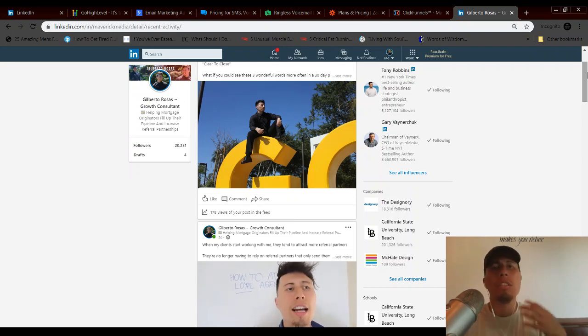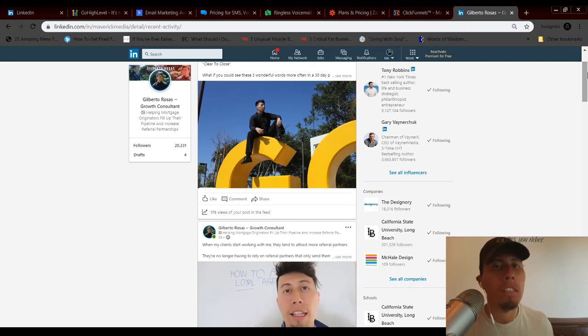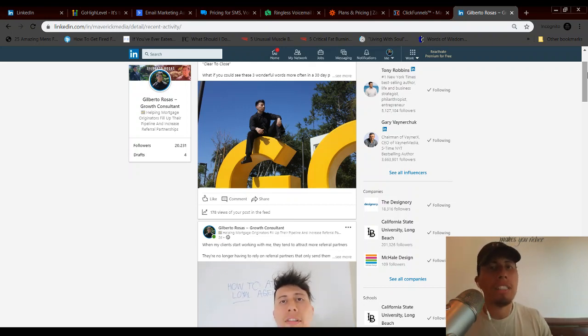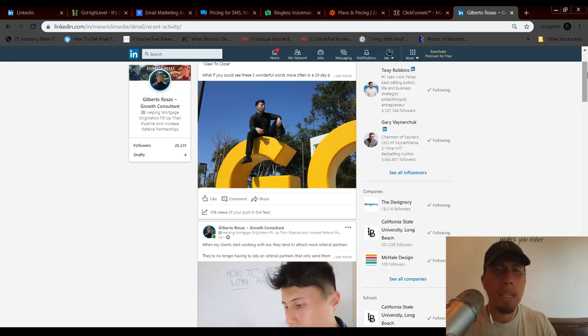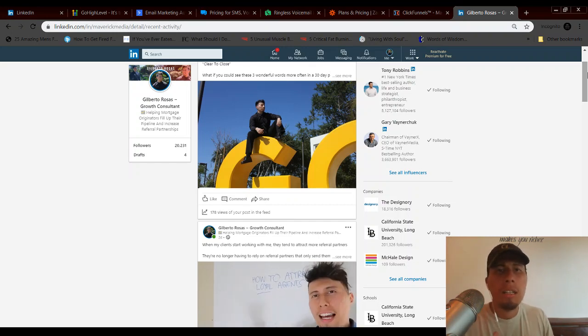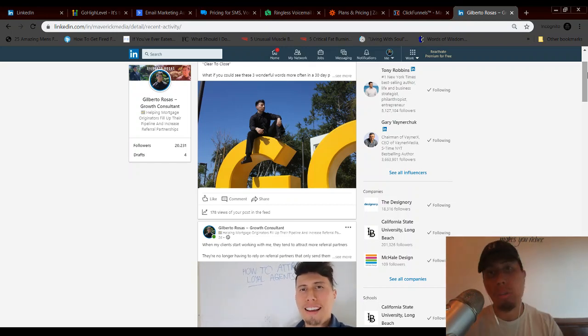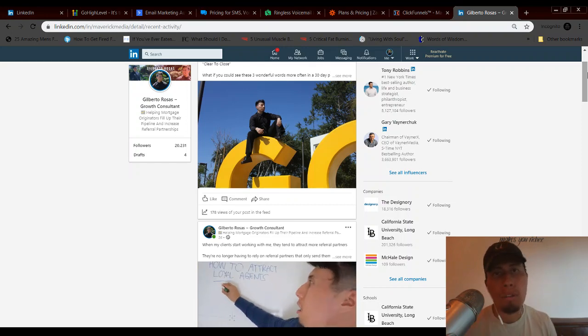Your content can help raise their awareness. The second type is the slow lane — people who are problem-aware. They know they're not getting consistent business and think they understand the reason, but they don't know the solution. They're searching around, talking to different marketers, getting on webinars, getting on sales calls with other companies. They're closer to buying but still looking for the right fit.